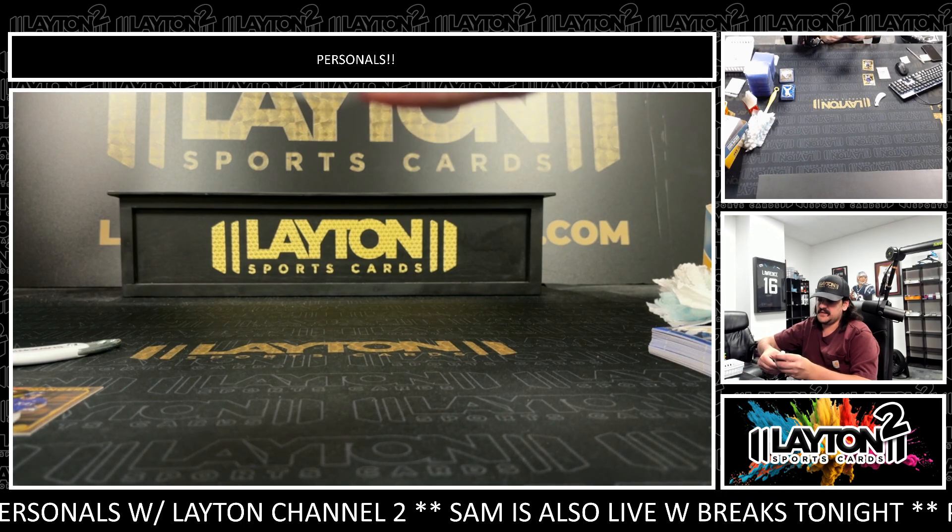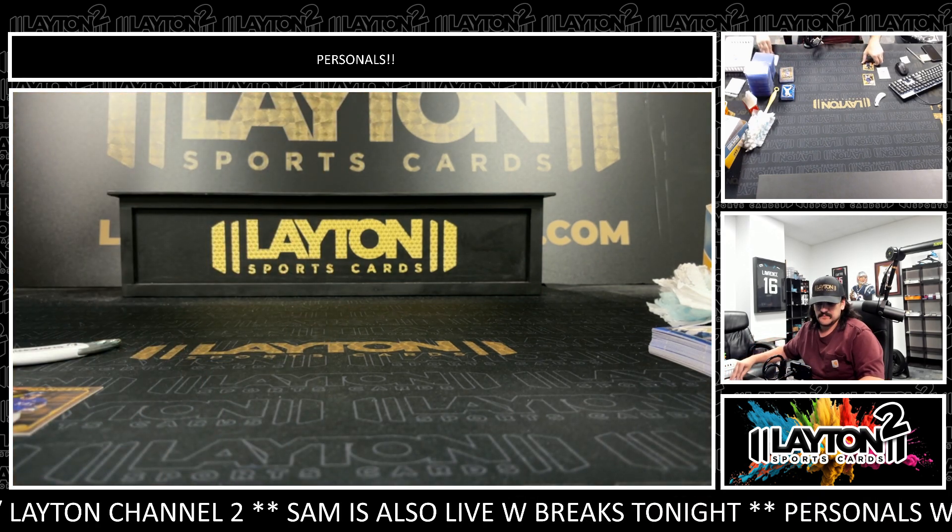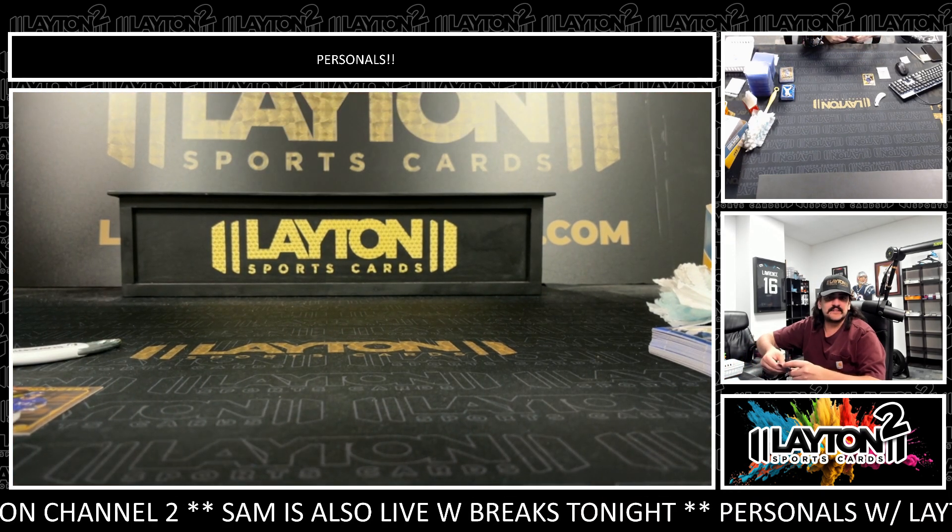Guys, that'll do it for your box of Gilded and box of Bowman Chrome Sapphire. Appreciate y'all grabbing up the break — get that right out to you guys. Thank you, thank you.